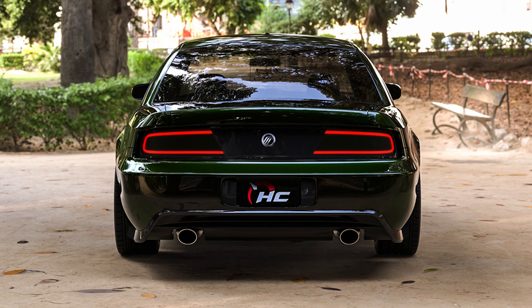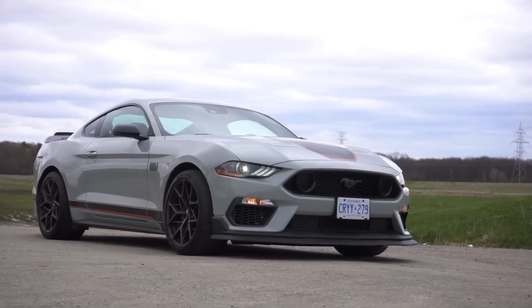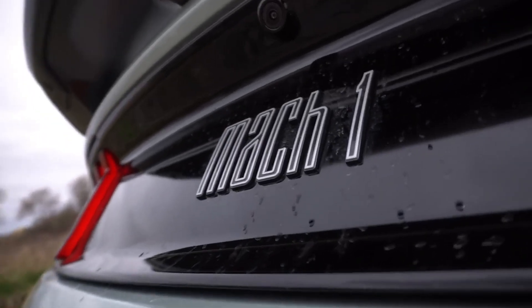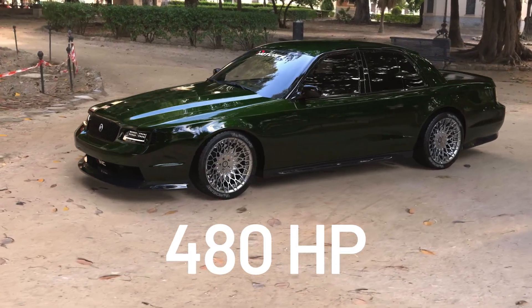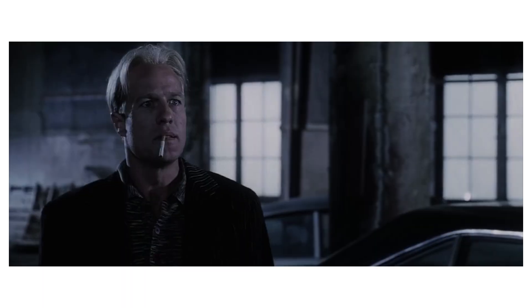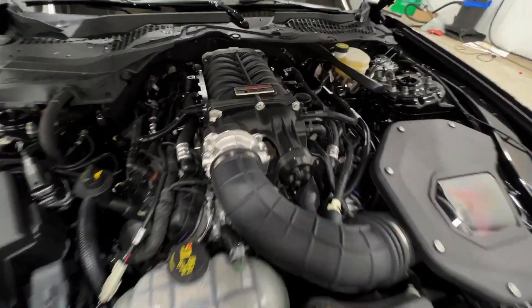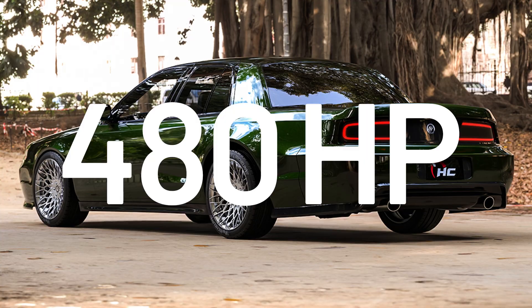Bring this Road Raider to the drag track and rev up its Gen 3 Coyote 5.0 from the S550 Mustang Mach 1. 480 horsepower and 420 pound-feet of torque in stock form — not enough? Jack it up with a Roush Factory Supercharger option taking horsepower all the way up to 750.